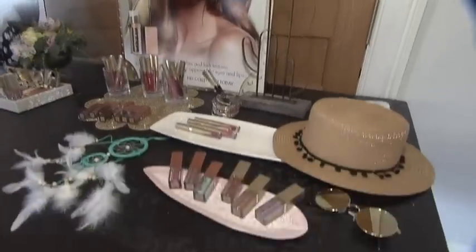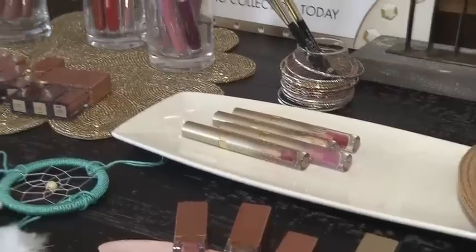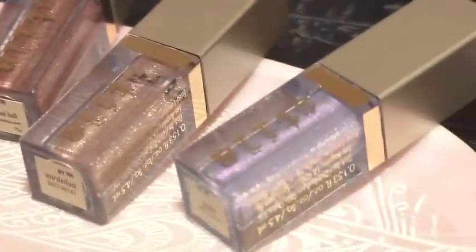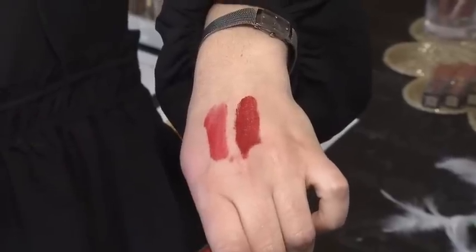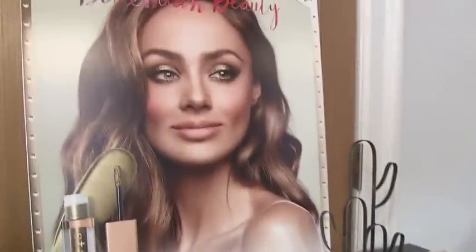Moving on to color, liquid lipsticks continue to be a huge trend going into spring and summer. However, we are seeing some new formulations. Stila has launched a shimmer formula as well as a sheer formula. One of my top tips to really help extend the life of your lipstick is when you apply, apply very little to the top and bottom lip and try not to smush your lips together. That really moves the product — you'll get longer wear if you paint it on and let it dry.